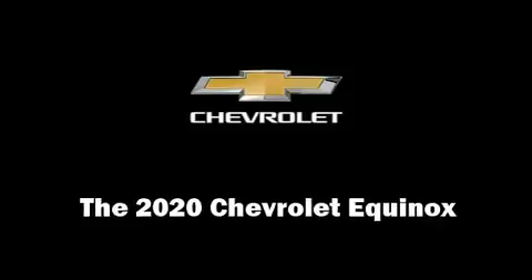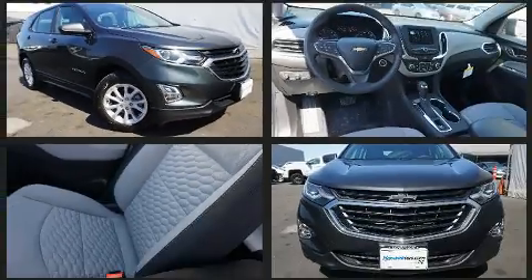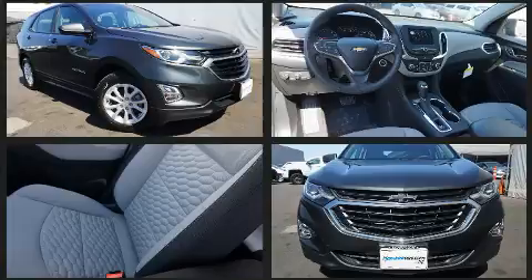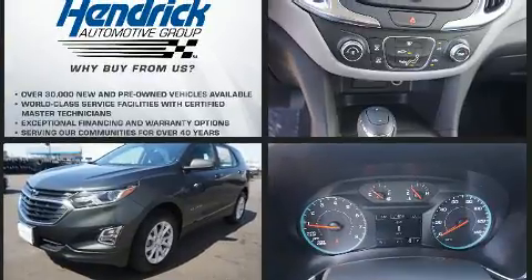Outstanding design defines the 2020 Chevrolet Equinox. It features an automatic transmission, front-wheel drive, and an efficient four-cylinder engine. Turbocharger technology provides forced air induction, enhancing performance while preserving fuel economy.